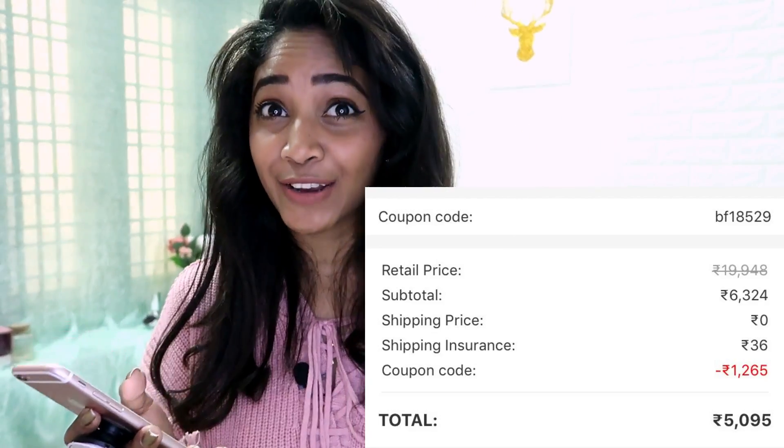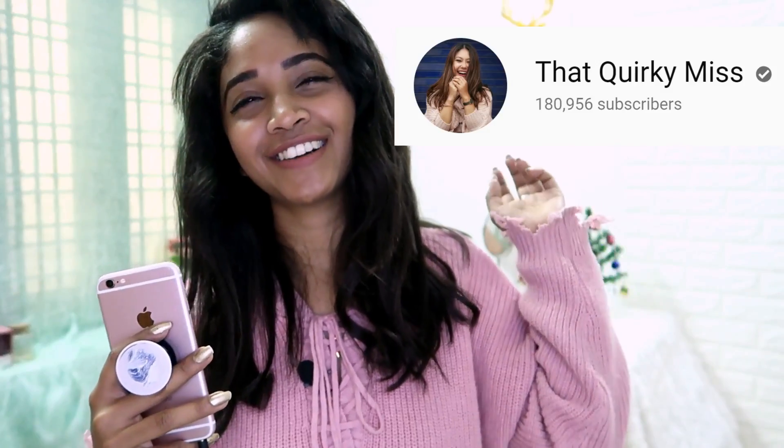I need to thank one more person in this video. All the products in my cart were costing 19,948 rupees — almost 20,000! On sale I got everything for 6,324 rupees. But then 'That Quirky Miss' did a video about Shein and shared a discount code. I used it and got a discount of 1,265 rupees, which helped me save even more. So shout out to her — thank you so much! I ended up getting 10 pieces for just 5,095 rupees.